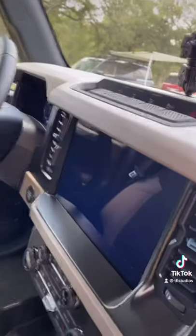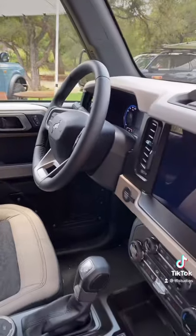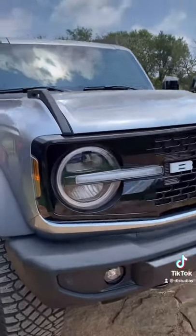The Bronco logo is everywhere — it shows up on the screen, it's down here on the shifter, and of course on the steering wheel. They want you to know this is a Bronco. Do you see this basic headlight design?